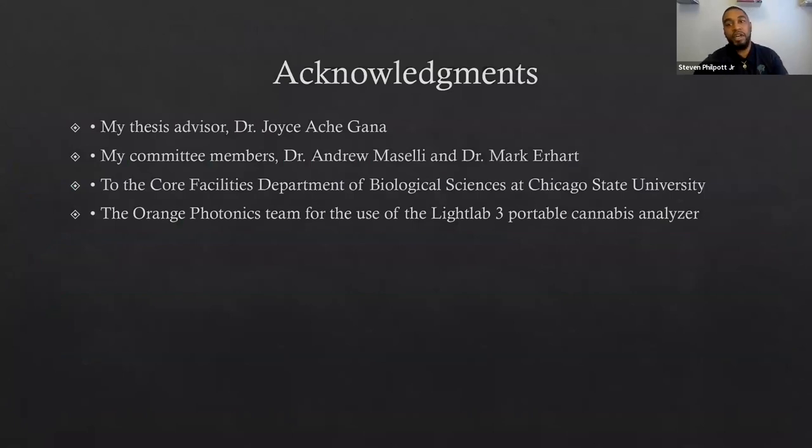I'd like to thank my advisor Dr. Ghana, my committee Dr. Maselli and Dr. Earhart, and the core facilities at Chicago State University for keeping that electron microscope working during all these hot summers and power outages. Thank you to Orange Photonics for allowing me to use the Light Lab 3 portable cannabis analyzer for field sampling, and thank you to Cornell University for having me as a featured speaker for this webinar series.